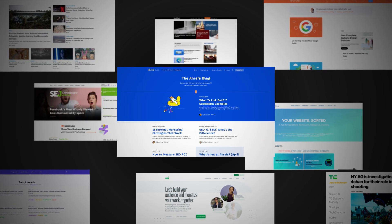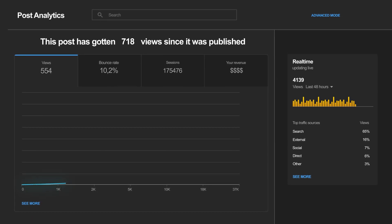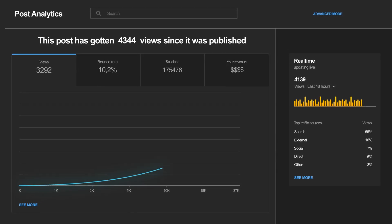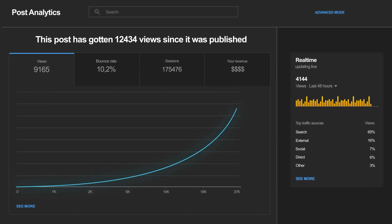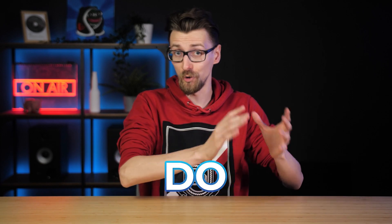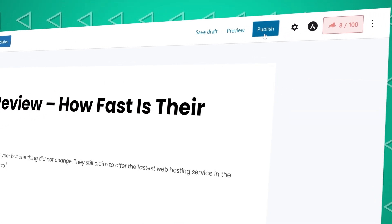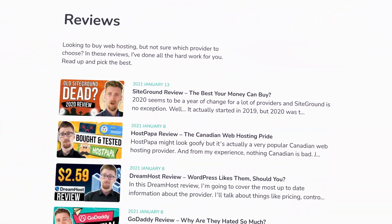There is one thing every large blogger in the world has in common: if they started completely from scratch today they would grow their blog 10 times faster and do most things differently. Why? Because they've actually learned what not to do and what tools to use to amplify their growth. In this video I'll reveal some of these tools and explain how to use them to create and grow a better blog.